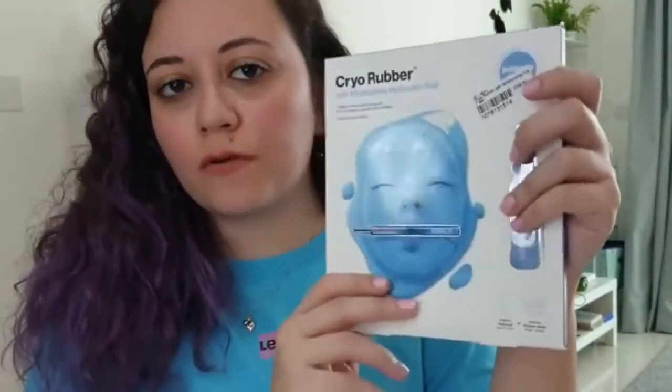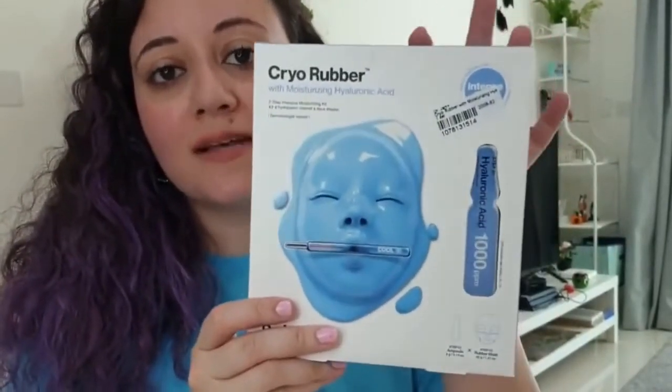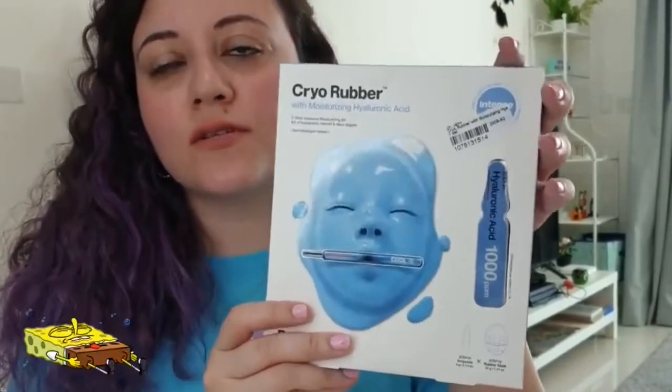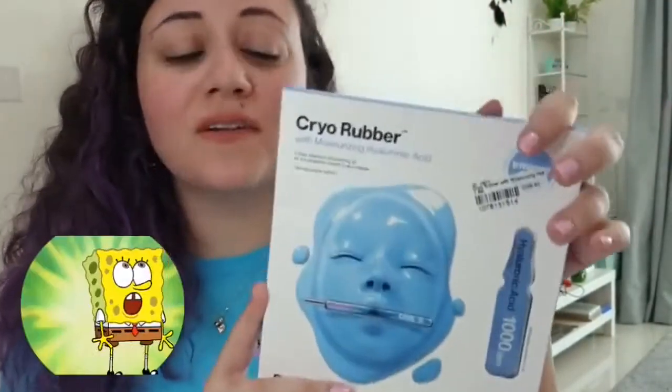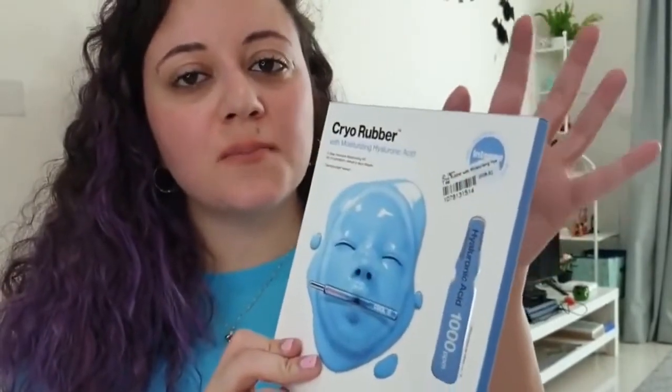The next product I also ordered from Dr. Jart is the rubber moisturizing hyaluronic acid mask. It's only one mask and sold for $11, so it's very expensive. I hope I don't like it because I will be in trouble — $11 for just one mask is really a lot.